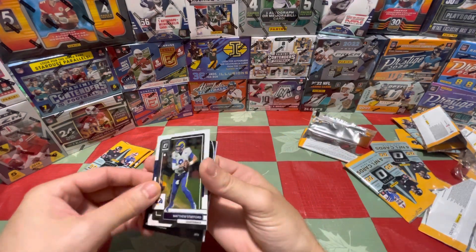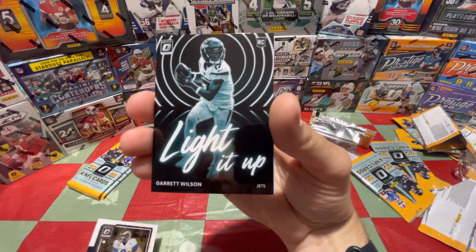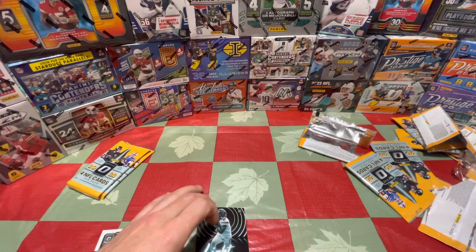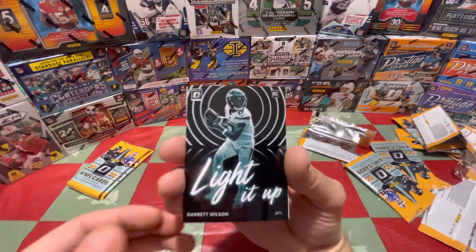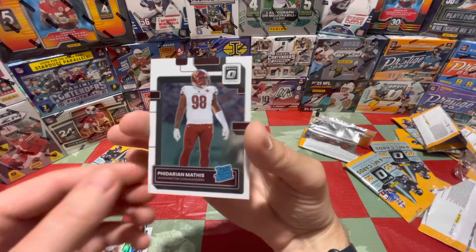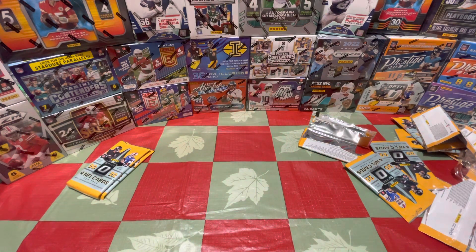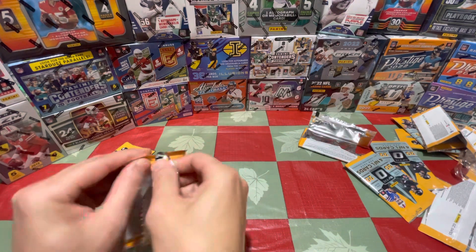Another insert here — Stafford. Oh, Light It Up — Garrett Wilson! Blazers are the case hit with the Downtown, I believe, but the Light It Ups are nice looking — that's a nice looking card, I dig it. Our purple shock is Kate Otten and our regular rookie is Fadarian Mathis. This blaster so far so good — maybe just a Purdy and we can call this blaster a day.